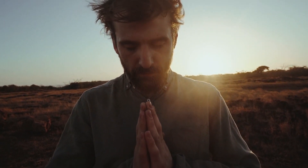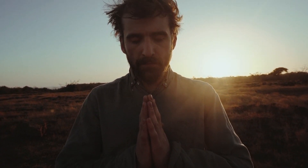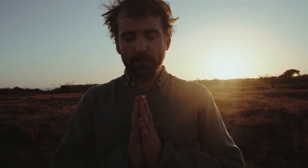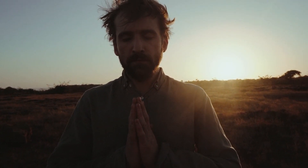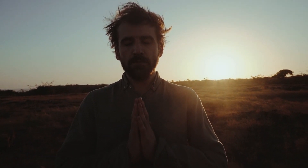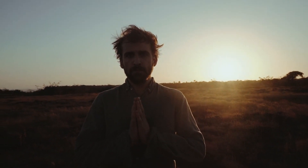Congratulations! You have completed the step-by-step guide to activating your root chakra for wealth and abundance. By incorporating these techniques into your daily routine, you can clear blockages, restore balance, and open yourself up to unlimited prosperity. Remember, true abundance starts from within. Thank you for watching.